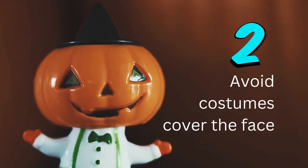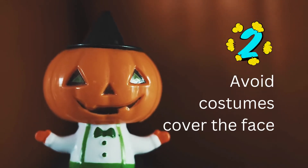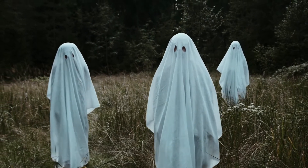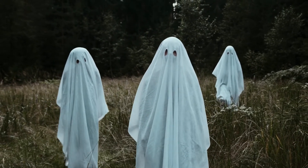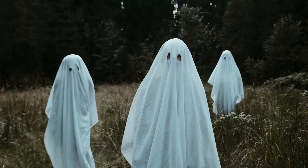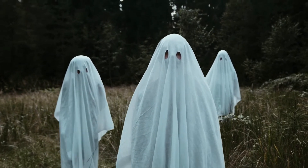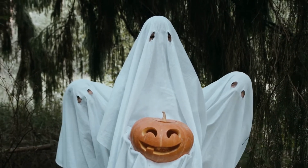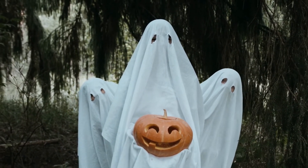Number 2: Avoid costumes that cover the face. It is not advisable to give a Halloween costume in the form of a mask or face covering. The reason is because it can endanger children when they are playing and then falling. Look for costumes that don't cover your face to make it safer for children. Children can also move more freely.